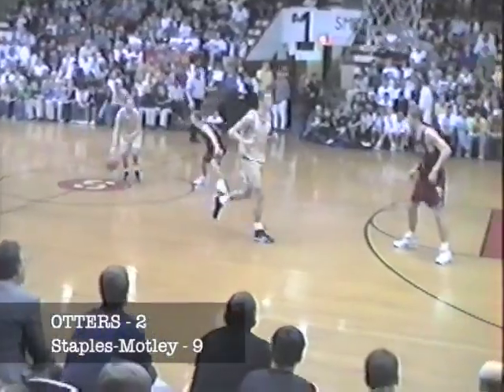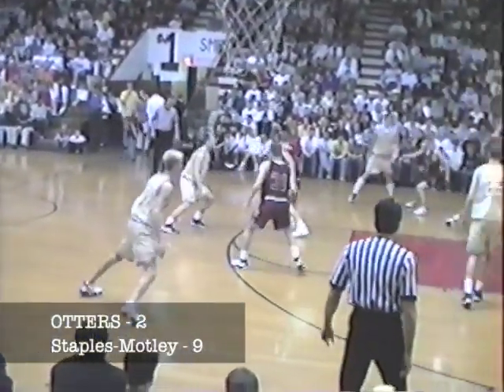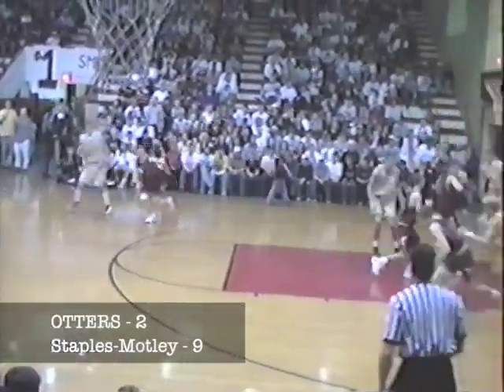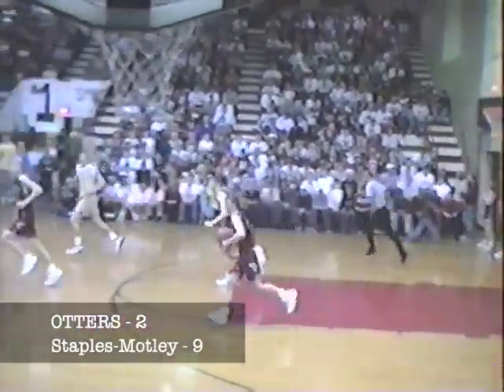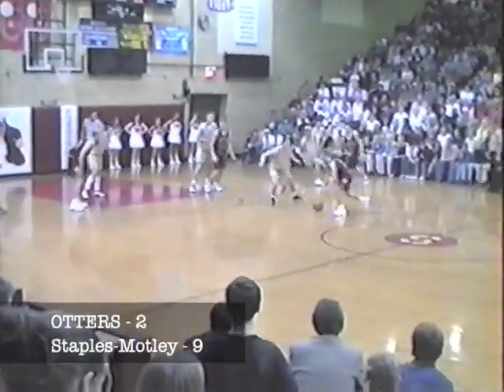Otters come back now. Erickson works the point against Brever. Man-to-man shown by the Cardinals. They get it down low to Ness. Ness works against Christensen, puts up a shot — short. Rebound, Yamal. Back to Brever. Brever on the run now for the Cardinals. He retreats, slows down, looks at Erickson, puts it over to Kelly.